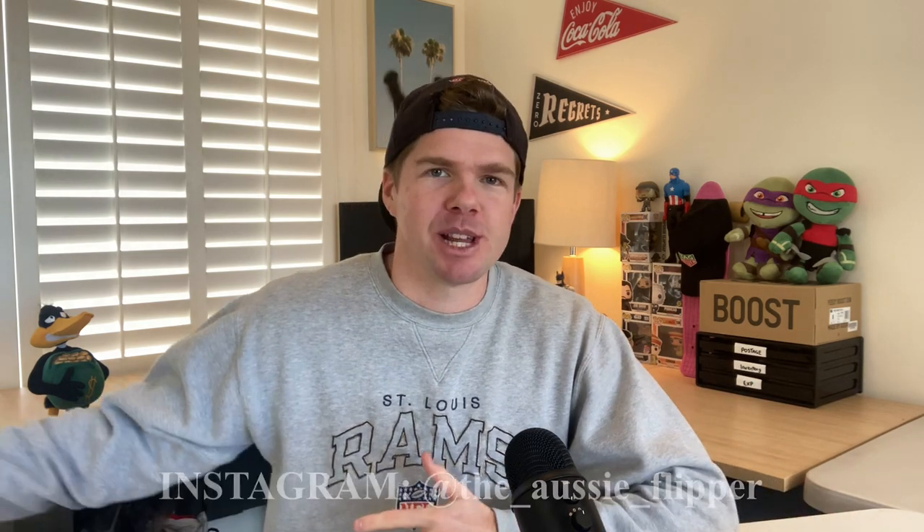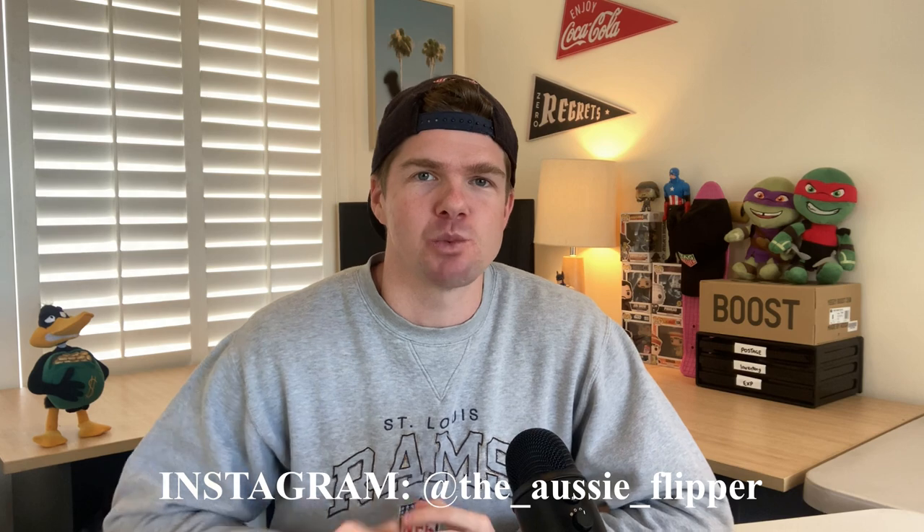Welcome back to the channel. Hope you're doing really well. This is the Sunday show where I take you through some of my best sold items of the week. I've got a really big episode today because there's a few sales results I want to take you through. I ran an end of financial year sale Monday, Tuesday, and Wednesday of this week, and I've got those results plus the overall weekly sales to share.